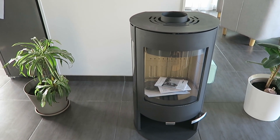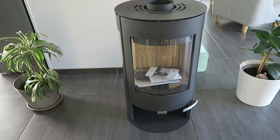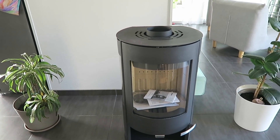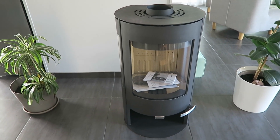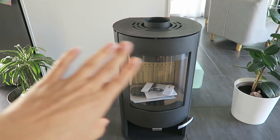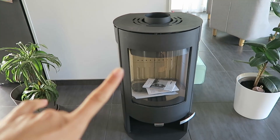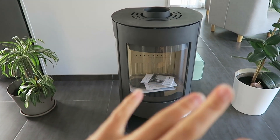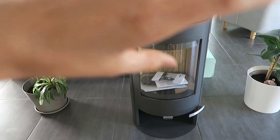Un poêle à bois pour tout simplement économiser le coût du chauffage au sol, qui est un chauffage électrique. Ce n'était pas forcément facile à trouver parce que tout le monde court après les poêles à bois. Surtout, il ne nous fallait pas quelque chose de très puissant. Ce qu'on veut, c'est que la chaleur rayonne dans la pièce, dans la grande pièce.